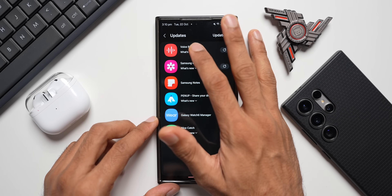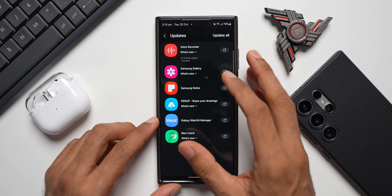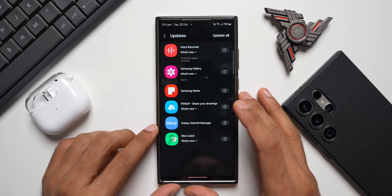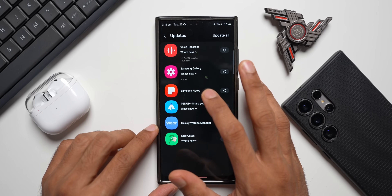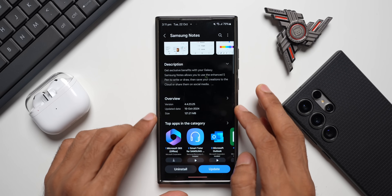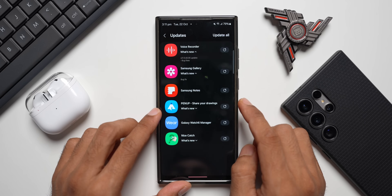The Watch Recorder update is version 21.5.42.06 — just bug fixes, nothing new. Samsung Gallery also received a bug fix with nothing new to report. Samsung Notes similarly has nothing new; the version number is 4.4.23.25.